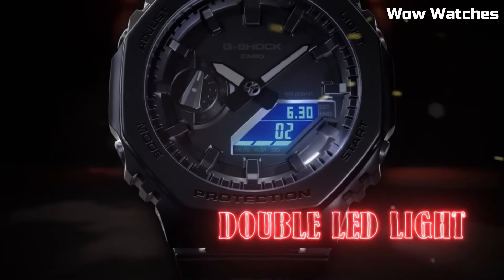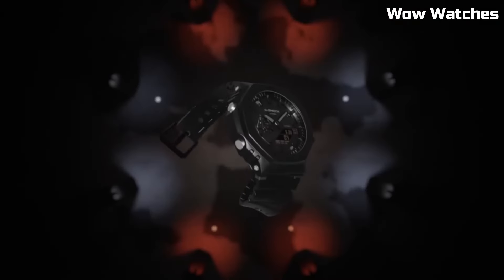The GA-2100 includes a digital display, stopwatch function, countdown timer, and multiple alarms.